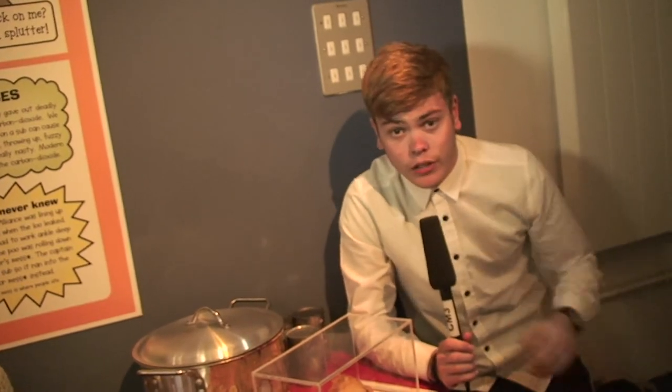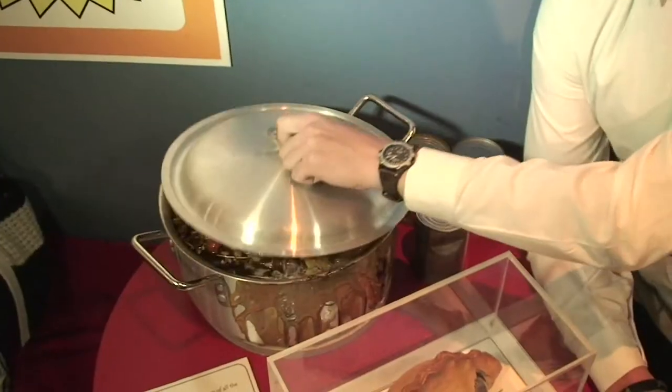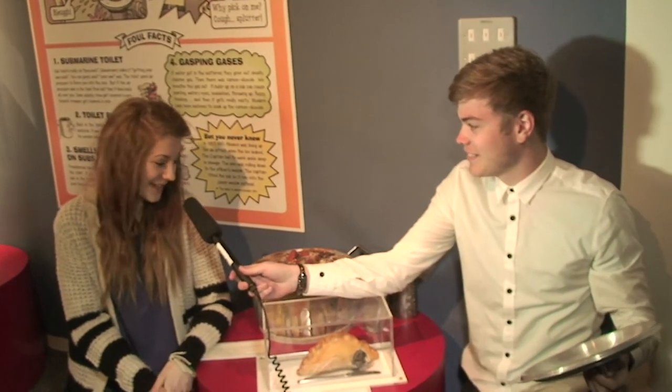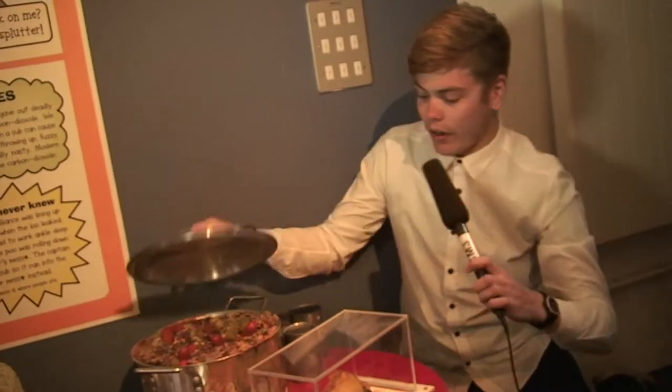I'm here with Carrie in the Horrible Histories part of the museum. Carrie's one of the people who have taken on the pot mess challenge. So Carrie, how do you feel about this? Honestly, not very good. Well, I've got a model here of what the pot mess might resemble. Do you want to see it? Go on then. I'm still not looking forward to it — it looks horrible. Is there anything you're hoping will not be in the pot mess? Definitely mushrooms. Hoping they're not in there. Let's find out what's going in.